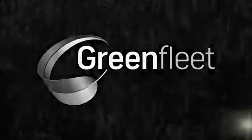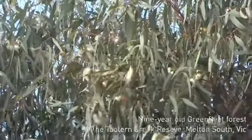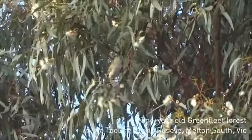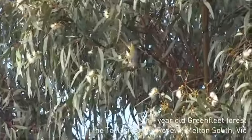Here we are at Tulane Creek in Middleton South. There's a silvereye and some of Greenfleet's trees. That's a yellow gum in flower. There's quite a lot of honey eaters around this site at the moment.